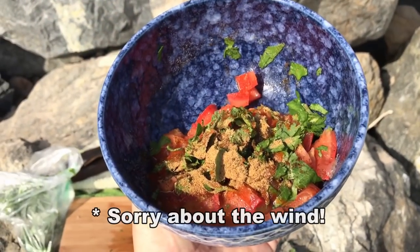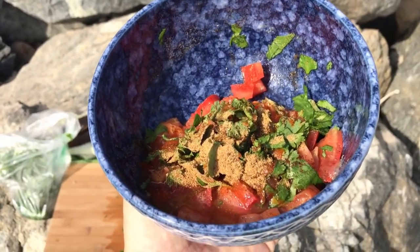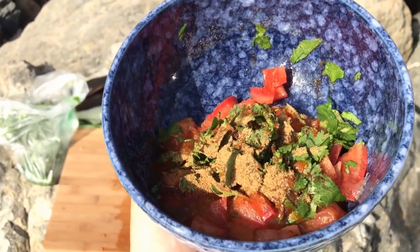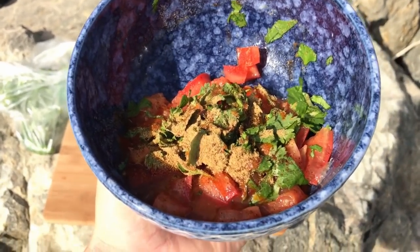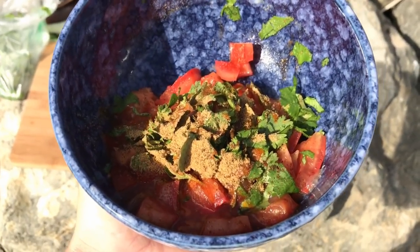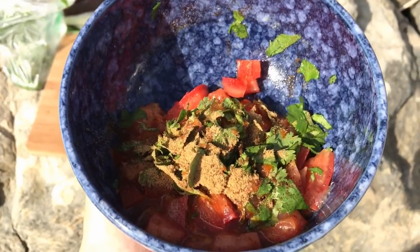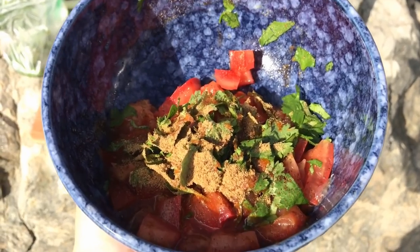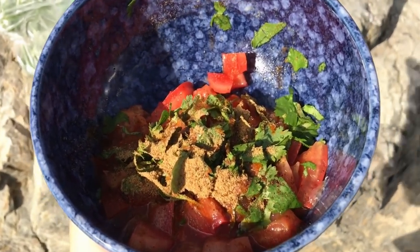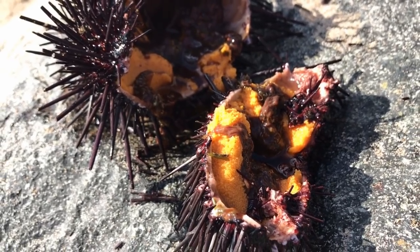We're a little bit limited for time so I'm not going to show you exactly what I'm putting in here, but it's very simple — diced tomatoes, cilantro, usually onion but Kevin forgot it, a little bit of lime, some chili powder, some cumin powder, salt and pepper, and a couple dashes of Cholula or Tapatío. I'm going to finish off with a little bit of ketchup, which sounds crazy, but trust me it is absolutely essential.